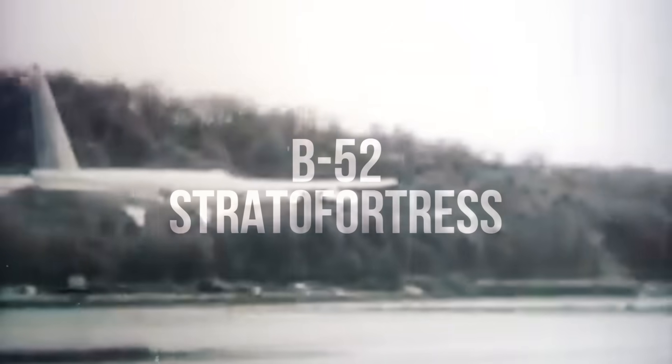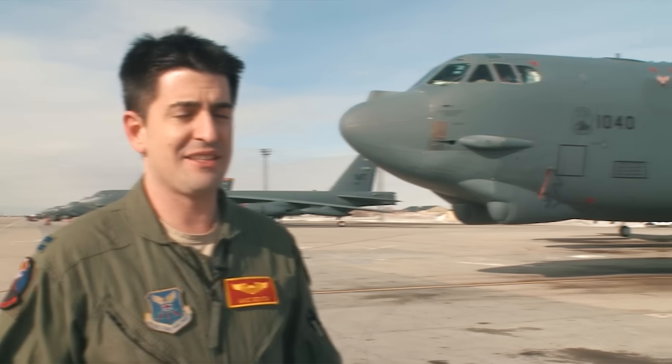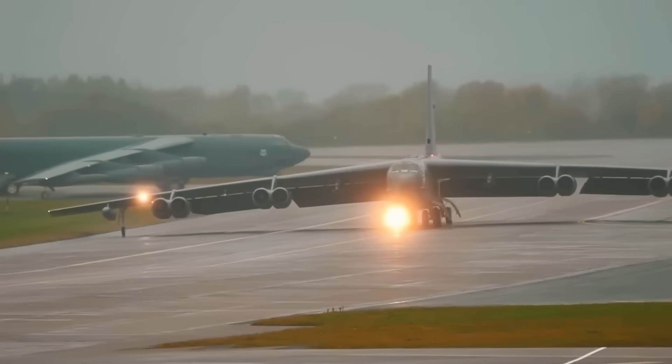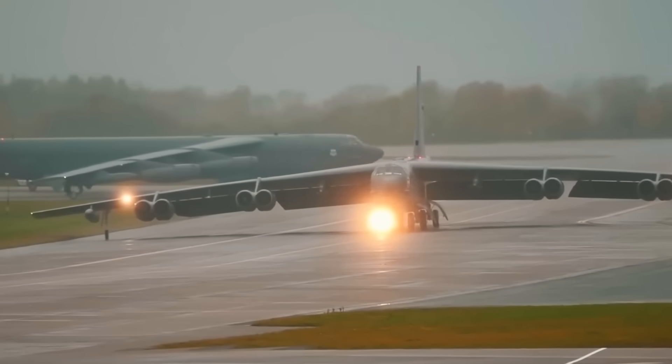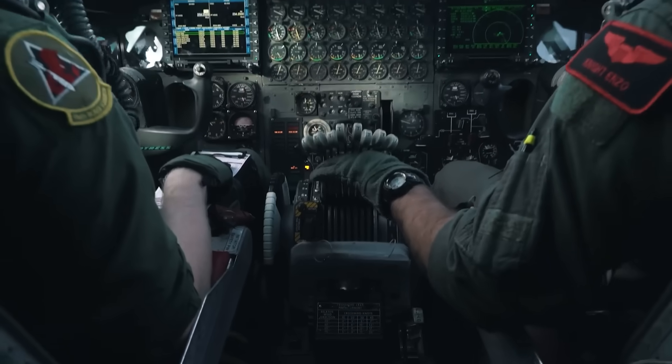When the B-52 Stratofortress made its first flight in 1952, no one could have imagined that this bomber would survive not only the Cold War, but the turn of the century as well. Today, more than 70 years later, it not only remains in service, but is also undergoing another modernization that can ensure its combat effectiveness for several more decades.